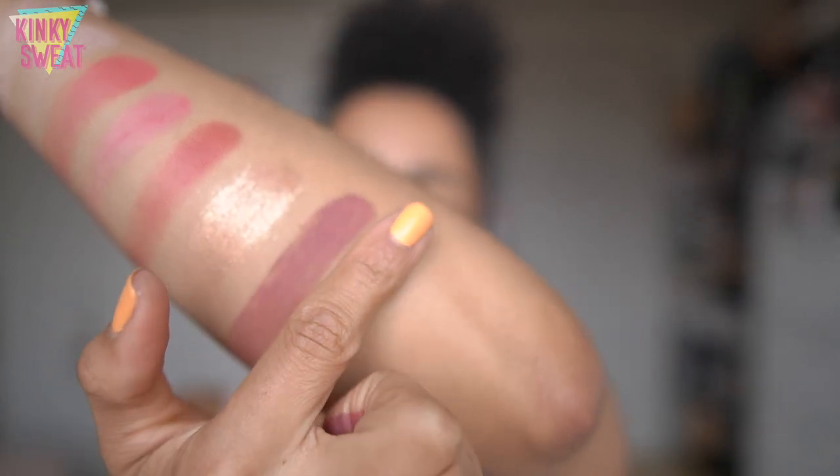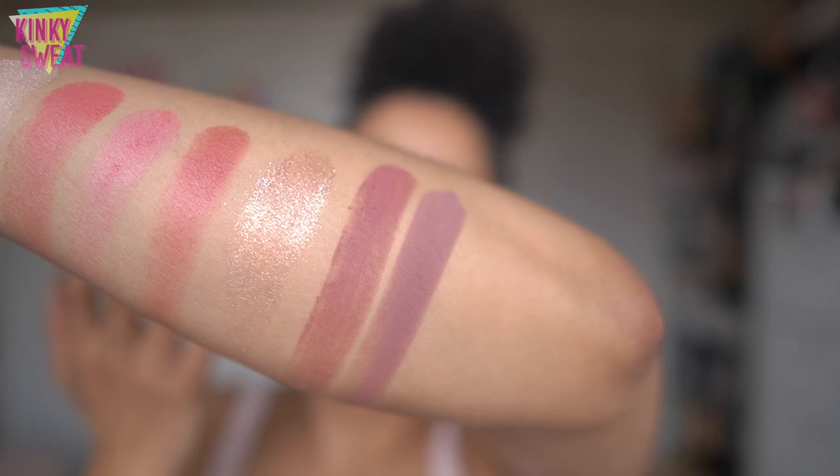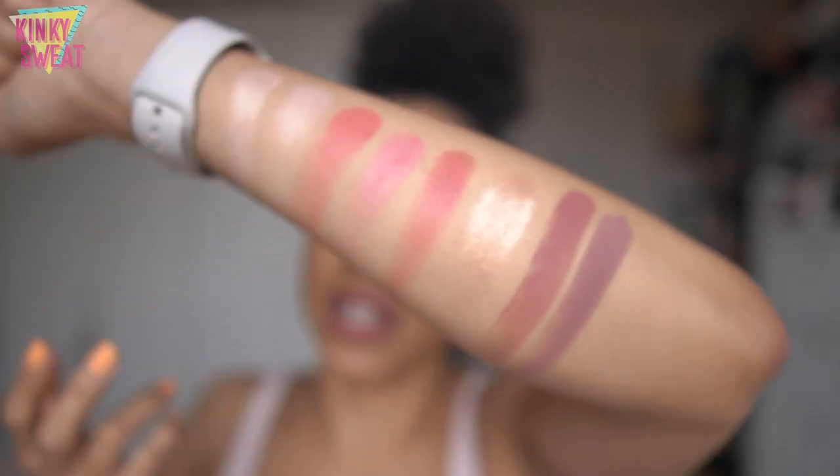Forbidden Amour — this looks to be like a plumy plum, and we'll immediately compare this to Plum Regalia. Plum Regalia is looking a little cool and Forbidden Amour is looking more reddish plum. Got it.